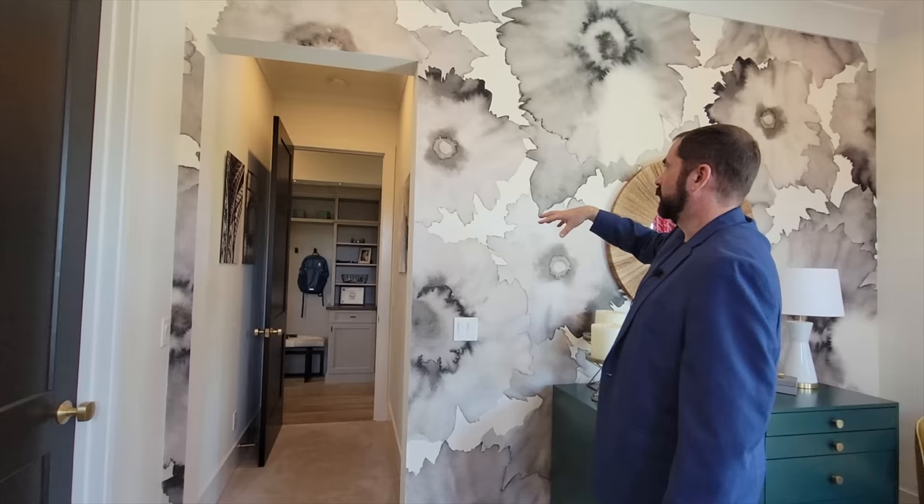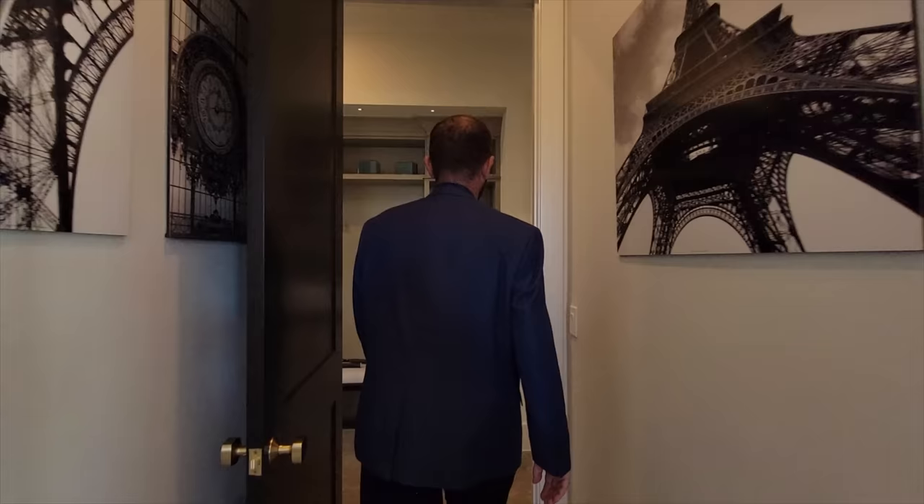On the wall there's absolutely beautiful wallpaper with flower patterns in blacks, grays, and whites. Behind it is a closet that's currently locked with personal items, but it's very similar to the walk-in closet we saw in the other bedroom.